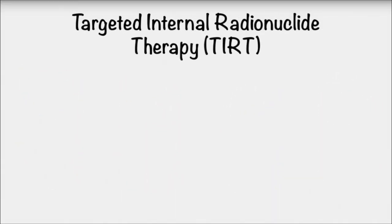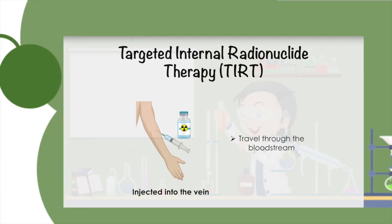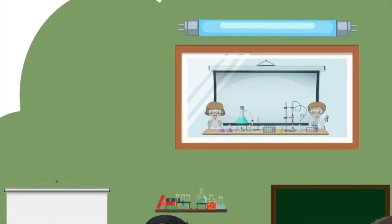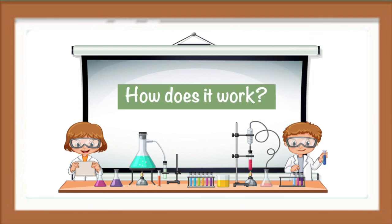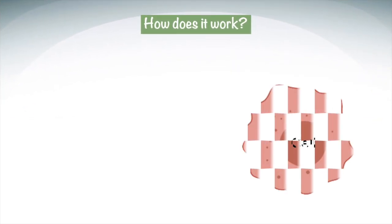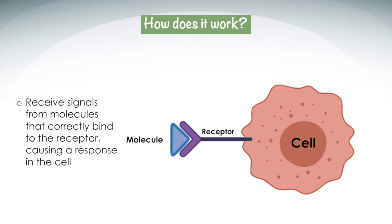One example of radiopharmaceuticals is targeted internal radionuclide therapy. These can be injected into a patient's vein and travel through the bloodstream. The outer layer of a cell is called the cell membrane. The membrane contains proteins called receptors that receive signals from molecules when they bind to it. Once the correct molecule binds to its receptor, it causes a response in the cell. Think of this like a key, which is specific to only one lock. If the incorrect key is used to try to unlock the door, it doesn't work.